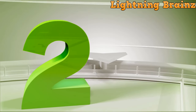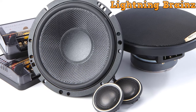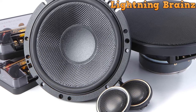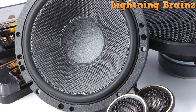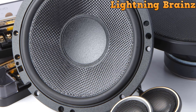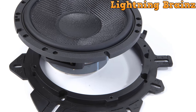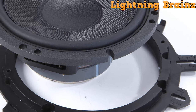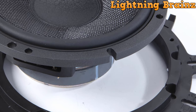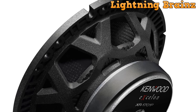At number 2, we have the Kenwood Excellent XR-1701P. The Kenwood Excellent XR-1701P 6.5-inch car speaker is a premium component speaker system designed to elevate your car audio experience. Crafted with meticulous attention to detail, this speaker system delivers outstanding audio performance with impeccable sound quality. At the heart of this speaker system is a 6 1/2-inch glass fiber woofer with a robust rubber surround. This combination ensures that the speaker reproduces audio with depth and richness, and the woofer cone is built for durability.